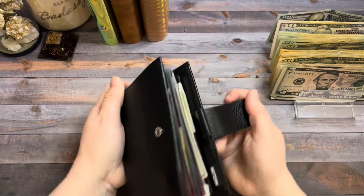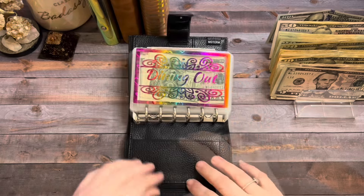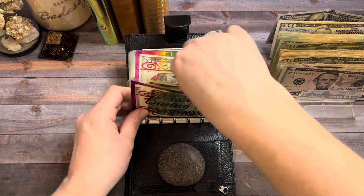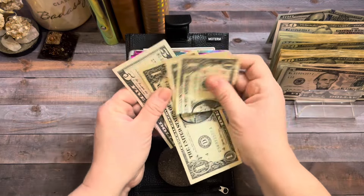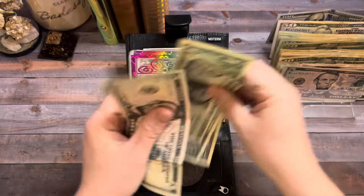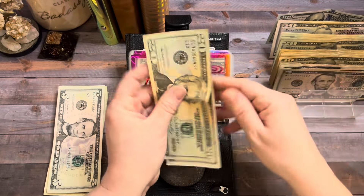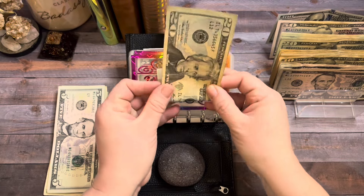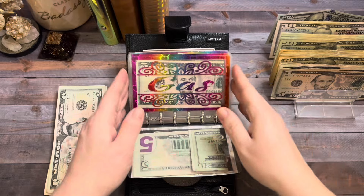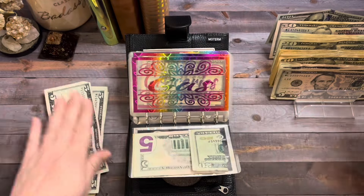So in my cash wallet, let's see what we're rolling over. In Dining Out, we have $7 and today it's going to get $25. Gas has $5 and it's going to get $25.